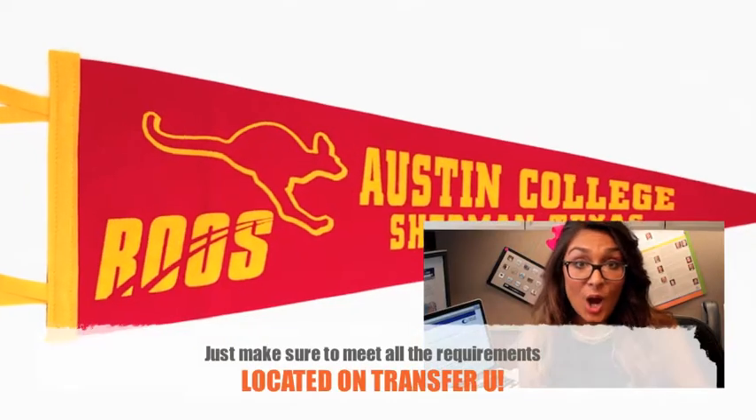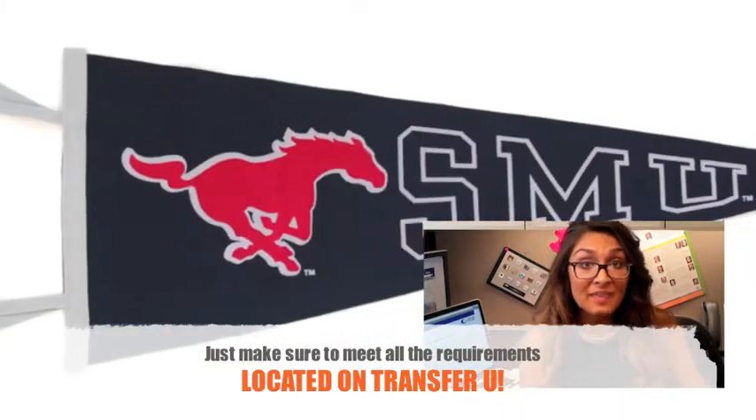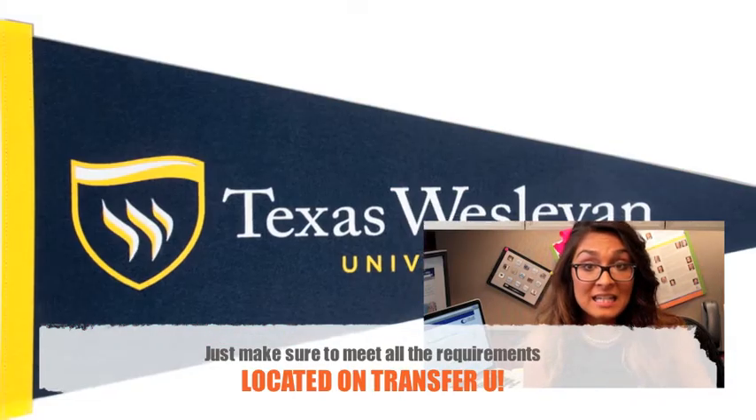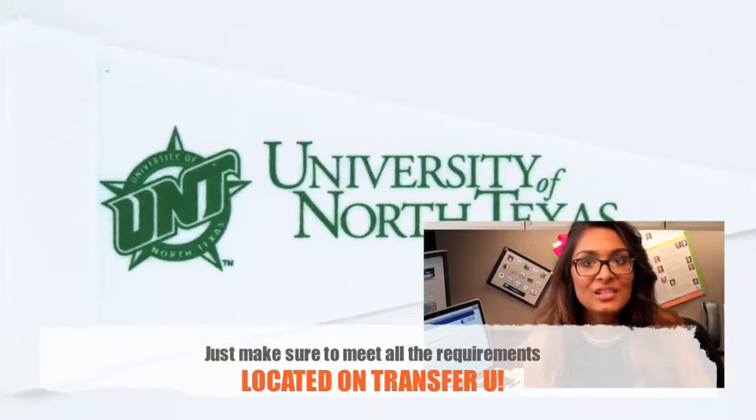I bet you didn't know that Collin College has pre-admission partnerships with 10 universities including Austin College, Baylor University, Dallas Baptist University, Southern Methodist University, Texas A&M Commerce, Texas Tech, Texas Women's University, Texas Westland, University of Texas South Dallas and the University of North Texas.